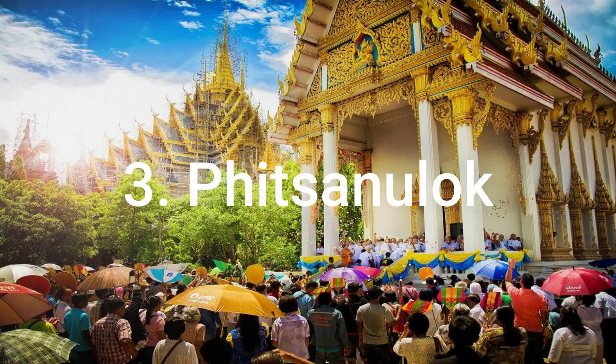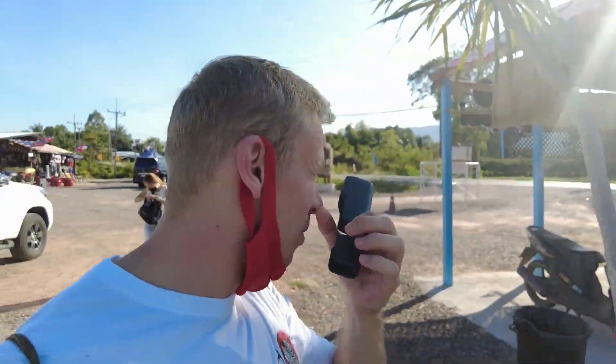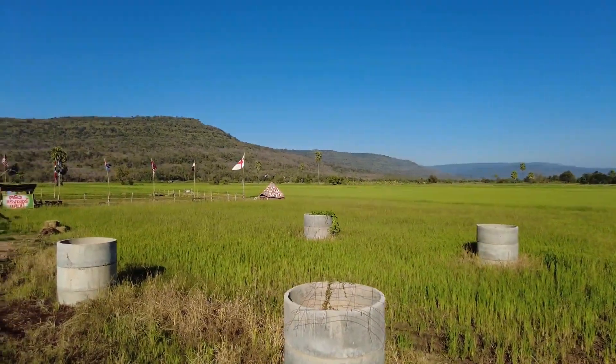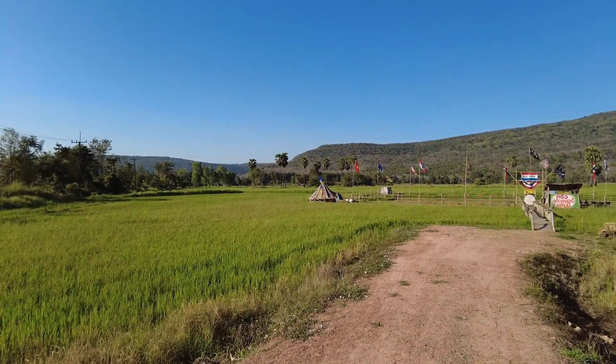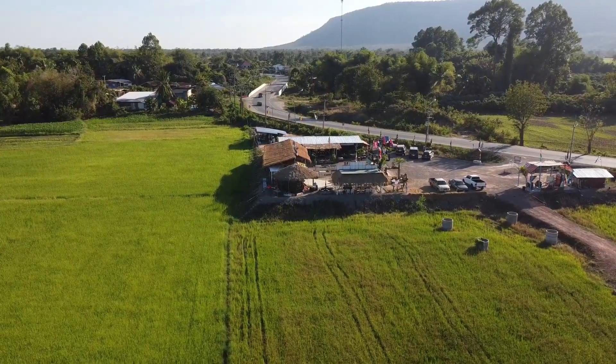The first place I will talk about is Pitsanulok. Pitsanulok is a pretty big province in central Thailand. I think most of you guys have never been there — it's a pretty unknown province for foreigners, but it's actually pretty popular with local Thai people. A lot of local Thai people come here on holiday.